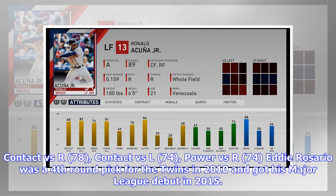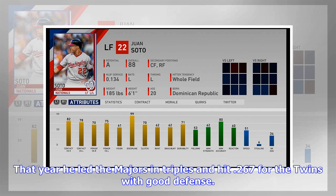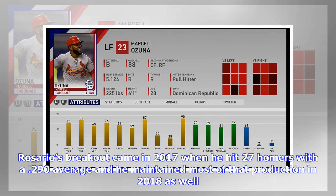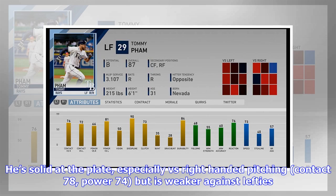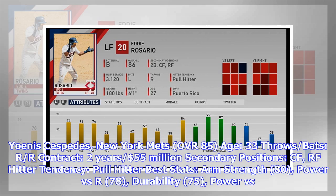Eddie Rosario was a fourth-round pick for the Twins in 2010 and got his major league debut in 2015, that year leading the majors in triples and hitting .267 with good defense. His breakout came in 2017 when he hit 27 homers with a .290 average, maintaining most of that production in 2018 as well. In The Show 19, Rosario's biggest asset is his cannon of an arm — arm strength 95, arm accuracy 89 — that will hold a lot of runners. He's solid at the plate, especially versus right-handed pitching (contact 78, power 74), but weaker against lefties.